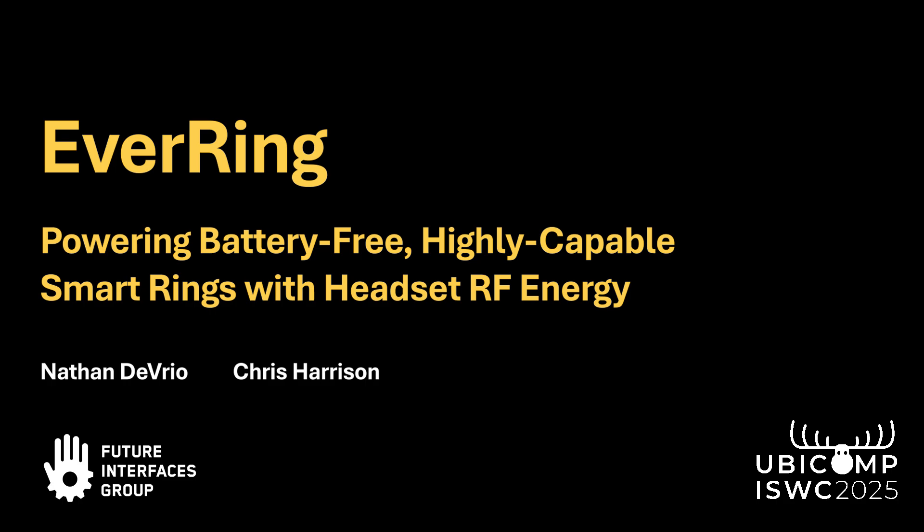In this video, we present two demonstrations of our system EverRing, powering highly capable ring devices with headset RF energy.